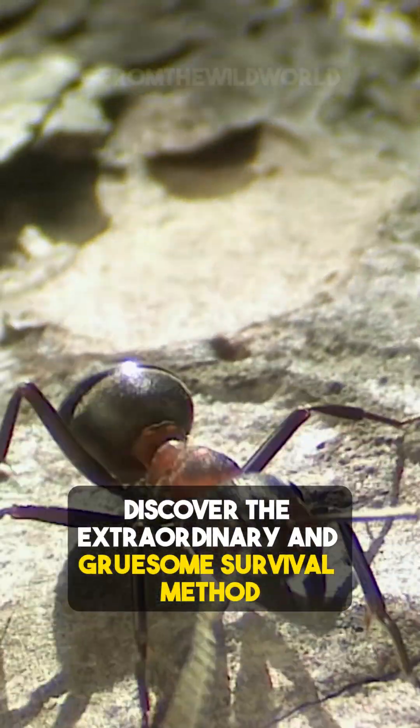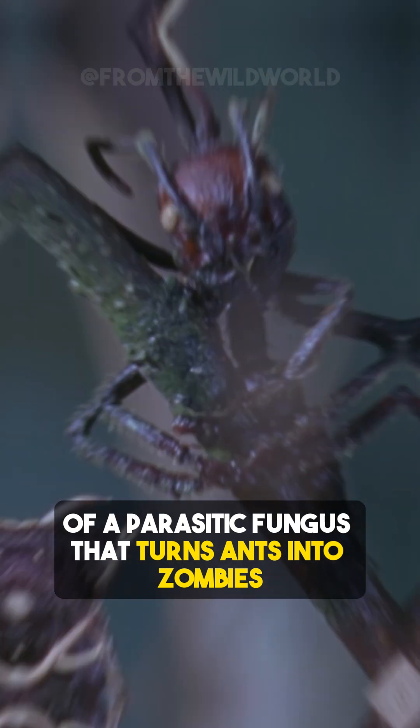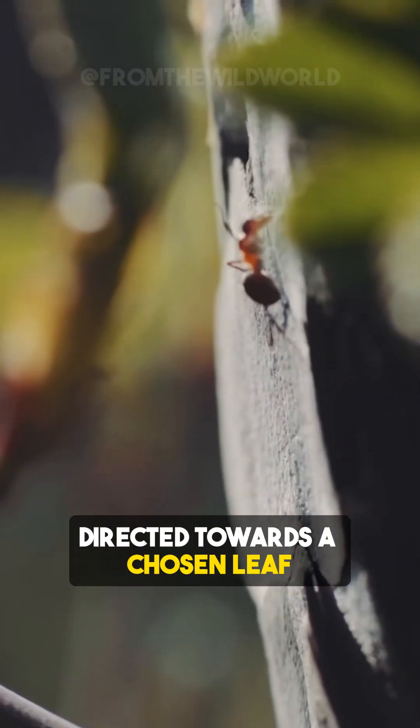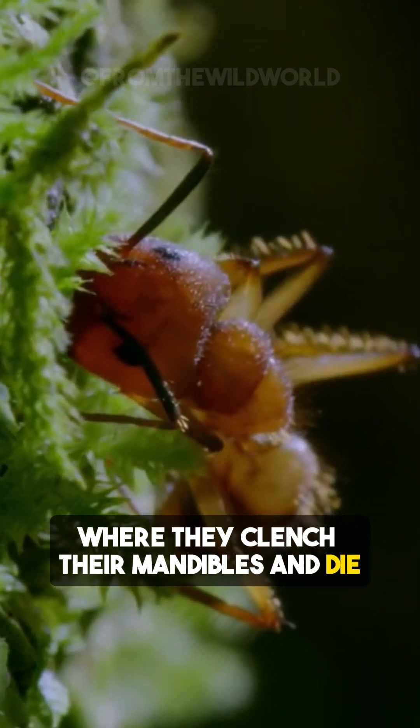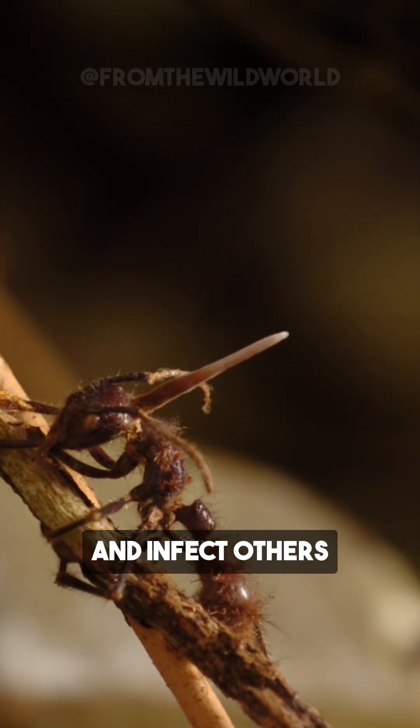Discover the extraordinary and gruesome survival method of a parasitic fungus that turns ants into zombies. Infected ants leave their colonies, directed towards a chosen leaf, where they clench their mandibles and die, becoming hosts for the fungus to release spores and infect others.